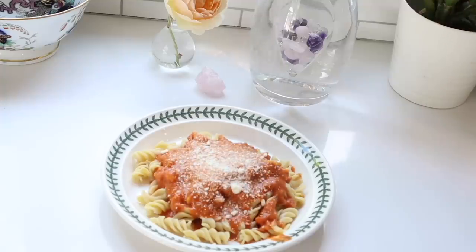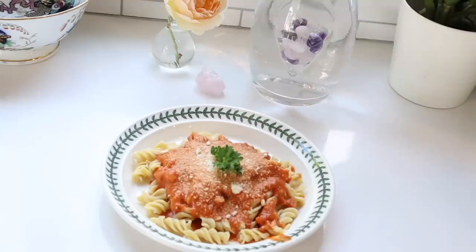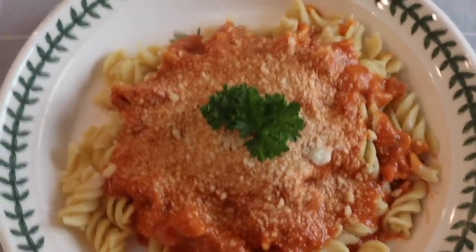I topped it with parmesan cheese and some parsley sprigs from our garden. It needed a bit of salt too, but it was delicious. I love the chickpea pasta — the girls and I really enjoyed this one.